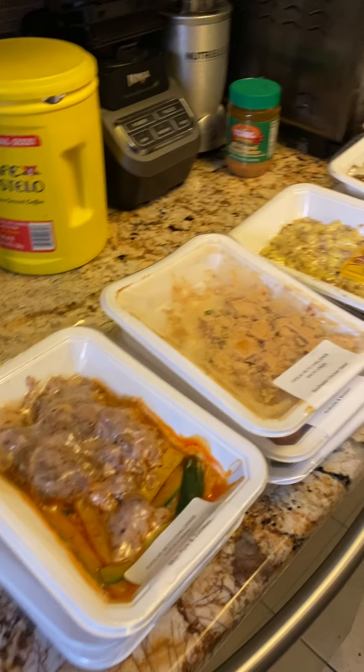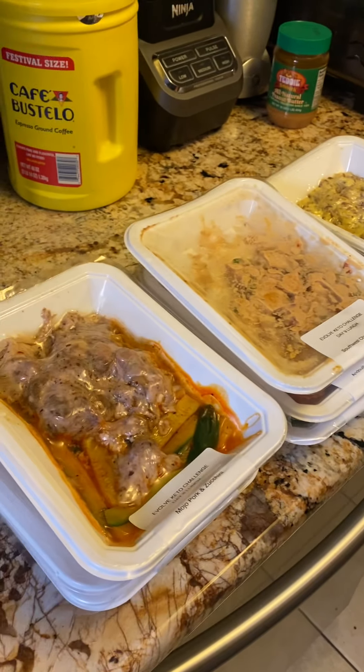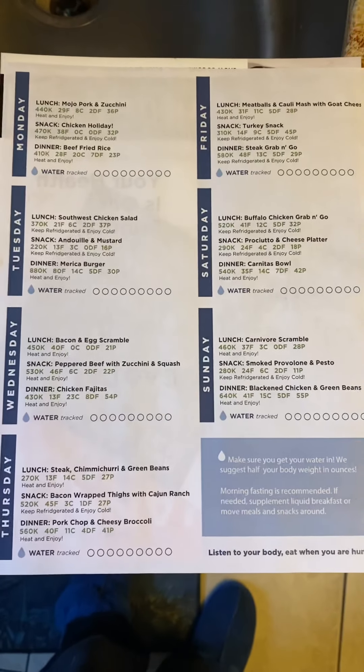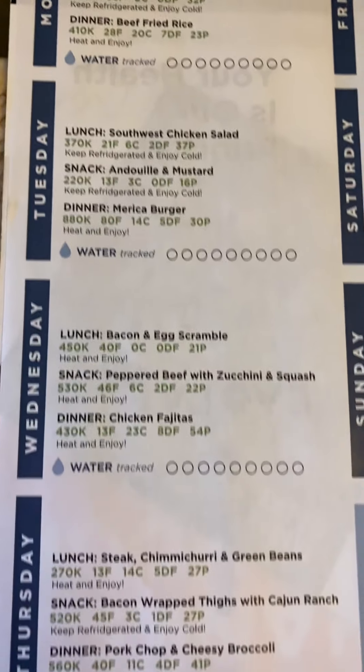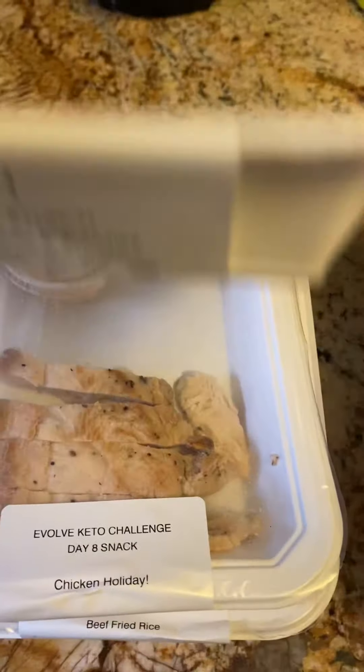That's probably what's accounting for any extra hunger that I have. Anyway, this is the menu for week two. It's actually pretty good and pretty different from week one, which I was a little surprised at — I was afraid there might be a lot of overlap. But this is the menu, and here's what the meals look like.